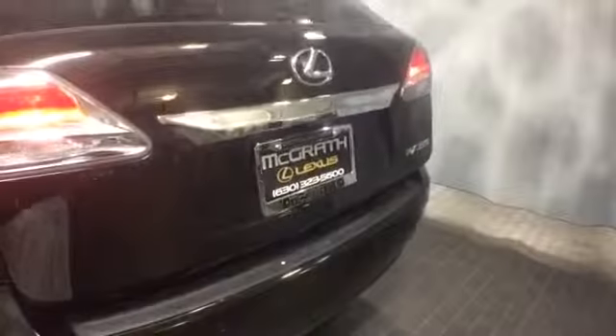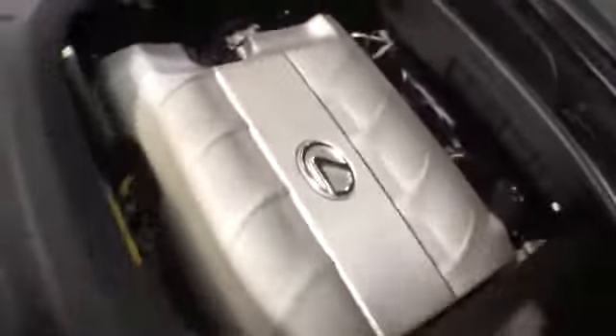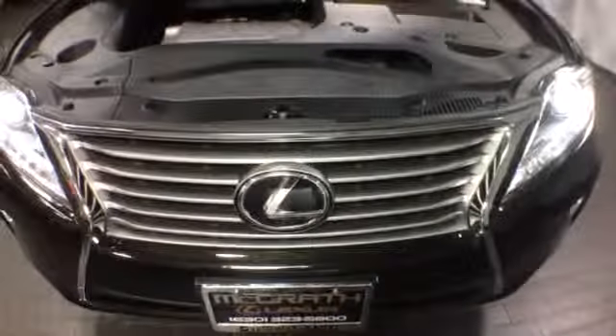Again, this is a 2015 RX 350, fully loaded with 19-inch wheels. If you'd like more specific information or to schedule a test drive, please give us a call at McGrath Lexus at 1-800-773-3163, or visit us online at www.McGrathLex.com.